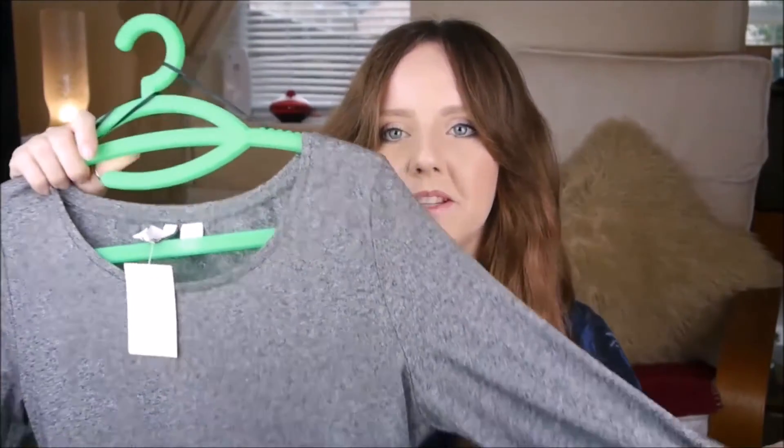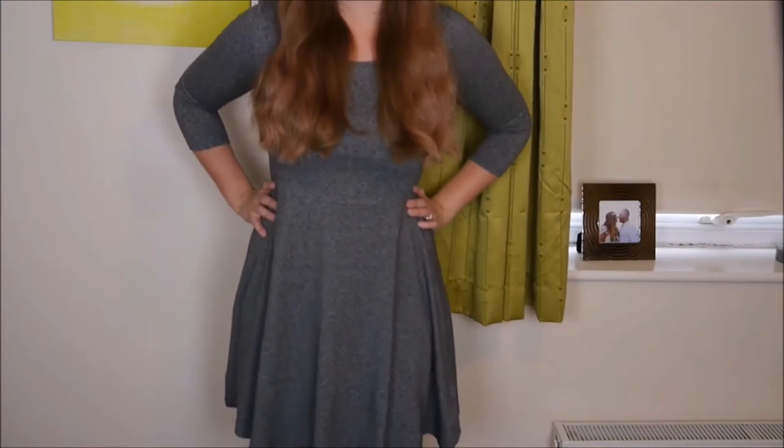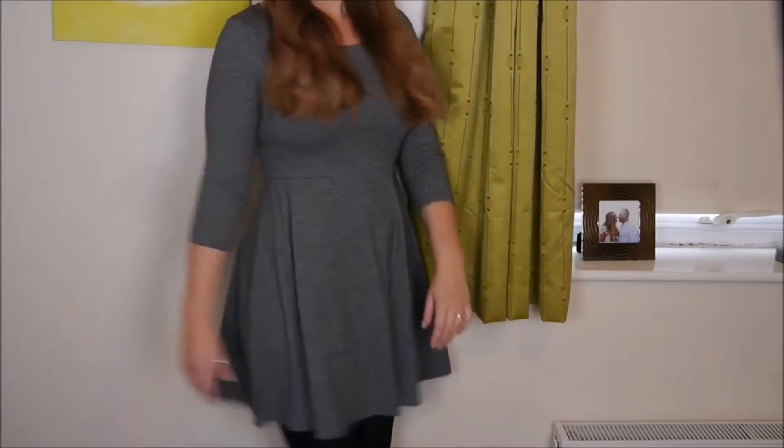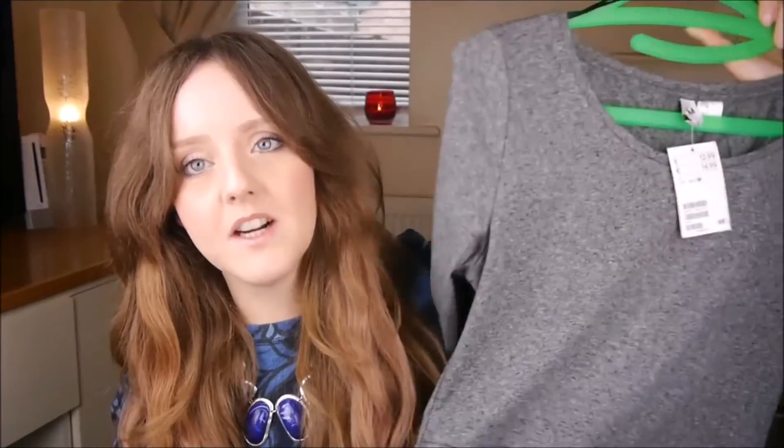These things I've hung up already, hence why they're on hangers. I picked up this grey long-sleeve dress — it's a skater style. I have one already in black and they're just so comfy and can look quite smart for work with some little tights and flats. That was £12.99 — absolute bargain. I just really like grey; I think it brings out blue eyes.